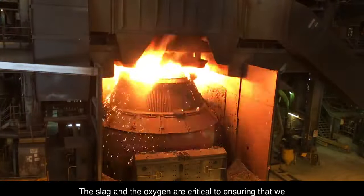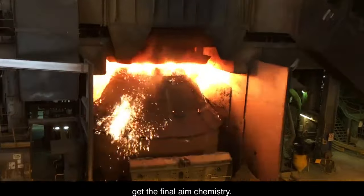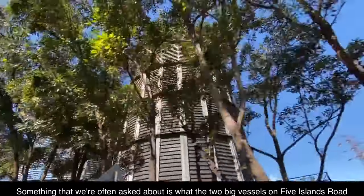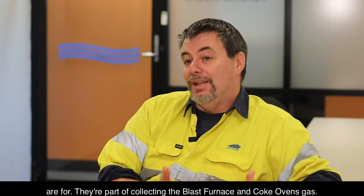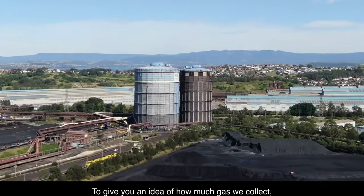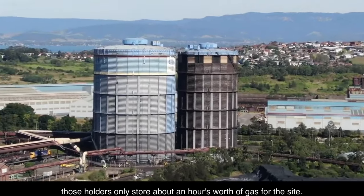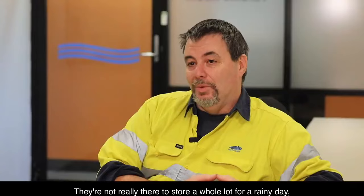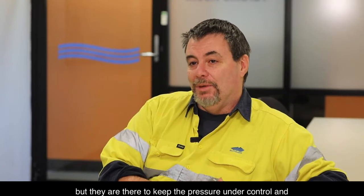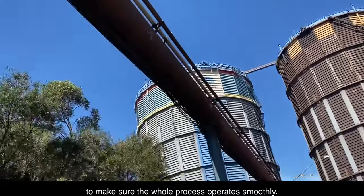The slag and the oxygen are critical to ensuring that we get the final aim chemistry. Something we're often asked about is what the two big vessels on Five Islands Road are for — they're part of collecting the blast furnace and coke oven gas. Those holders only store about an hour's worth of gas for the site. They're not really there to store a whole lot for a rainy day, but to keep the pressure under control and make sure the whole process operates smoothly.